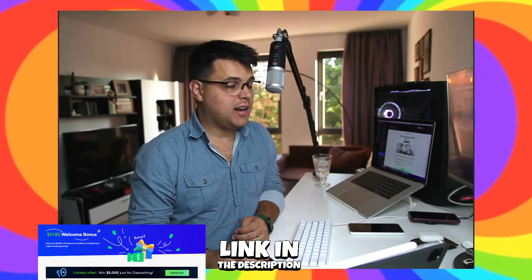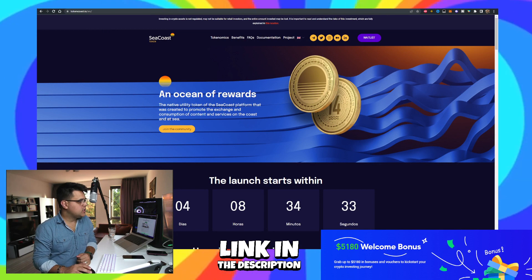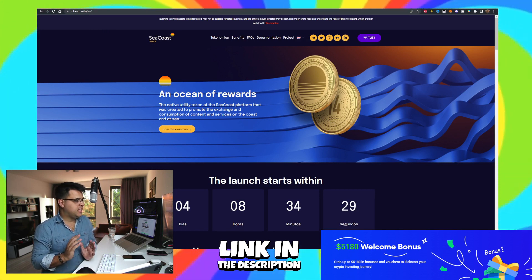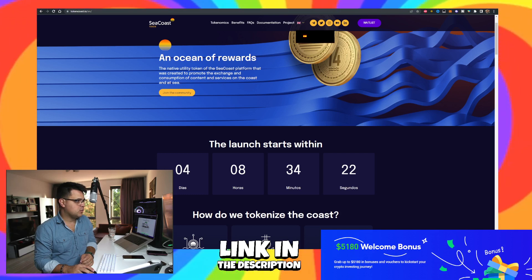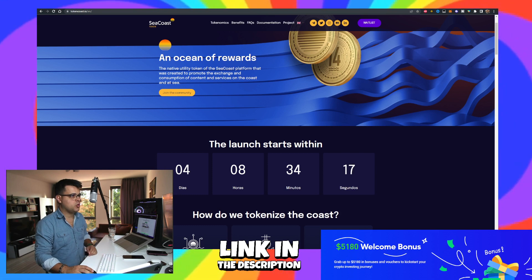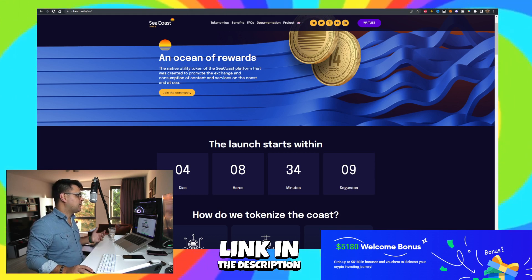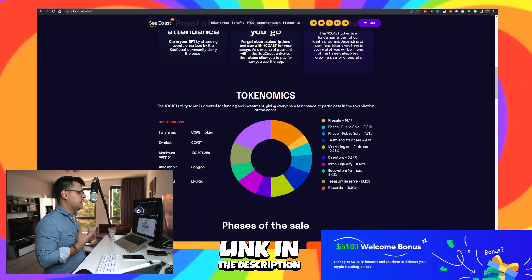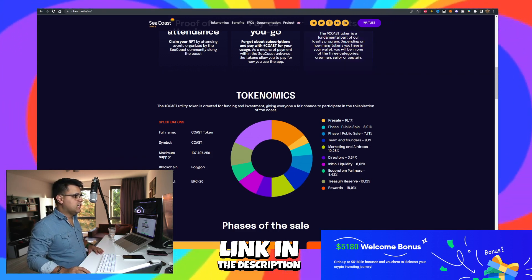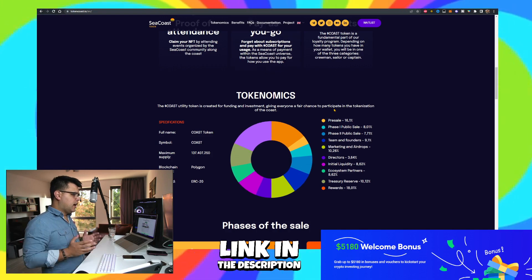I'm back to recording and I just found the Google Maps of the sea, which is actually the Sea Coast project. It's a very interesting project — the launch starts in four days. The website is multilingual, they have all their socials set up, a Medium article, and a marketing team behind it. You can join the mailing list when you refresh the website. This shows a lot of effort being put into marketing, which is very important especially after the sale. There are mainly four reasons I'm excited about Sea Coast, which I'll cover in this video.